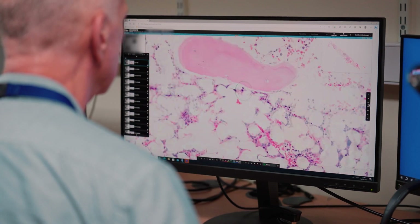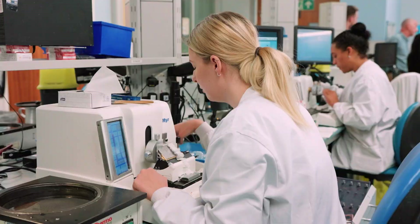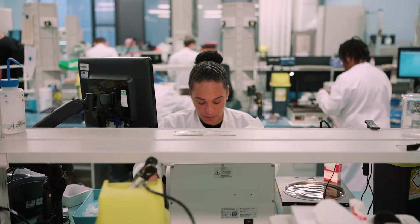One of the issues we have at Nottingham is that the laboratory is based at the Queen's Medical Site and half the pathologists are based at the Cancer Centre in Nottingham City Hospital, which is around four miles away, 20 minutes to half an hour's travel, and transport only runs a few times a day.